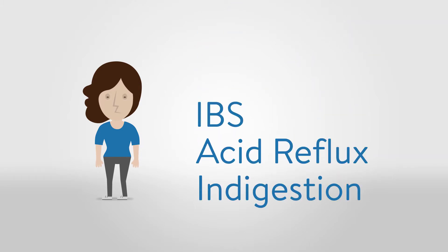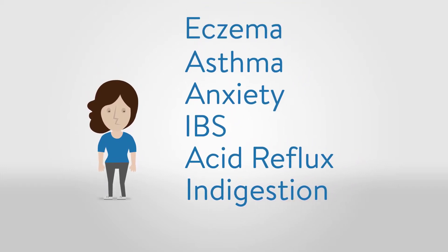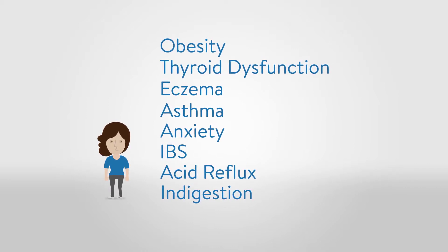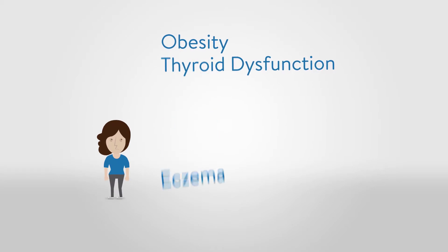Over time, continued GI problems can lead to more severe conditions that you may not immediately relate to GI health — conditions such as anxiety, asthma, eczema, thyroid dysfunction, obesity, even arteriosclerosis, and many autoimmune diseases. These conditions are often treated in isolation, simply addressing symptoms and not always looking at the root cause.